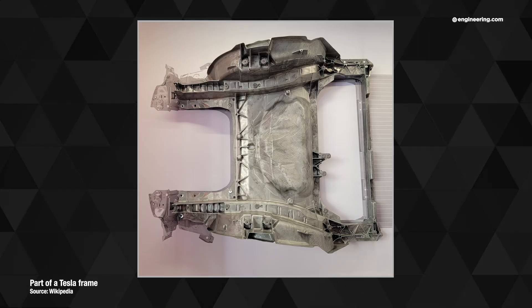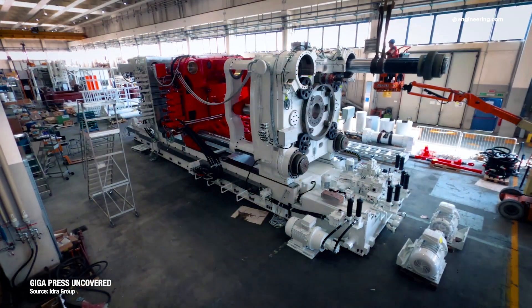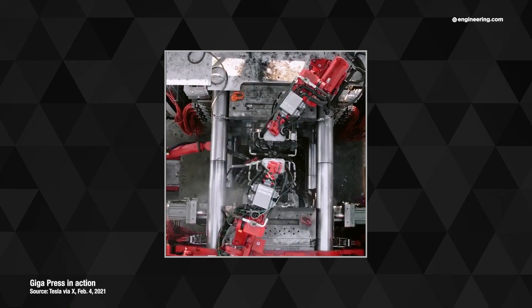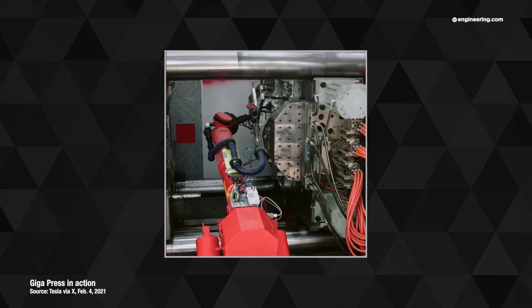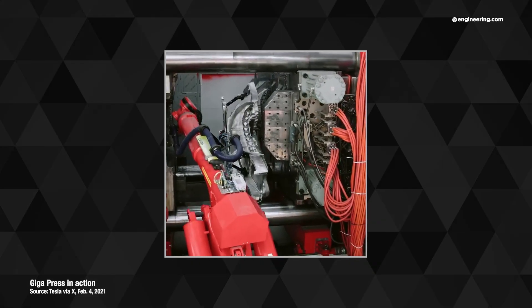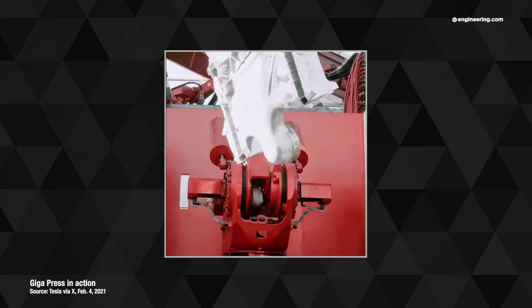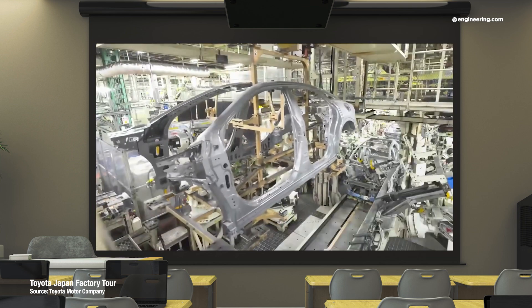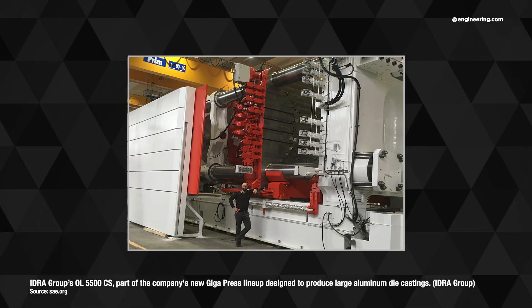Eliminating the cost, complexity, and weight of the attach points could be achieved by gigacasting the entire chassis in one giant piece. While technically feasible, the equipment would be gigantic and expensive, and the machine cycle time would be enormous — at a minimum of two to three minutes, not including demolding and then snagging and machining of the finished casting. To maintain optimal production rates of about a car a minute on a modern line, multiple machines would be needed. And collision repair of a structure like that would be essentially impossible.